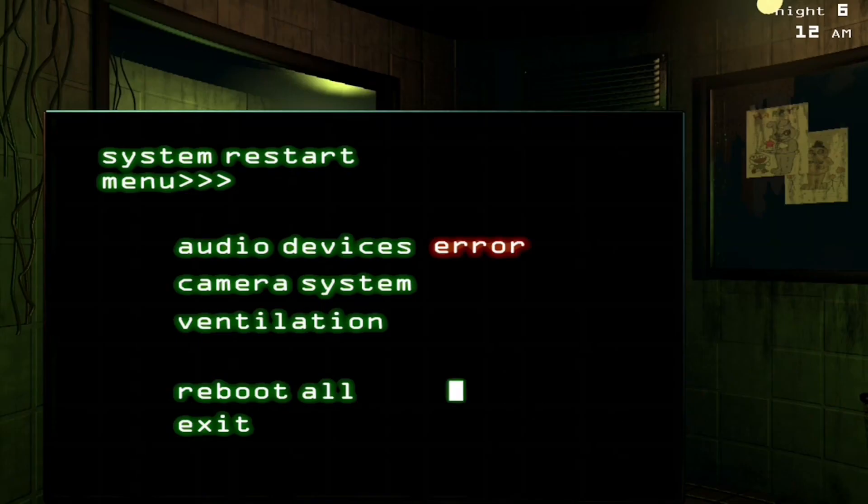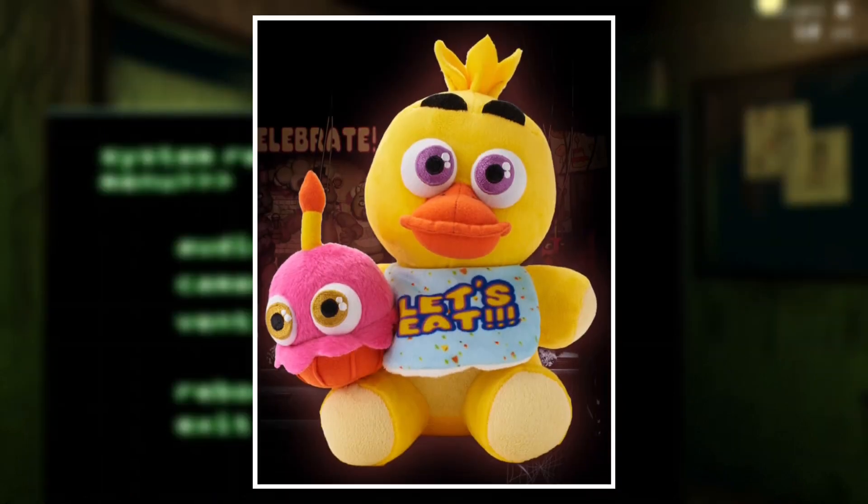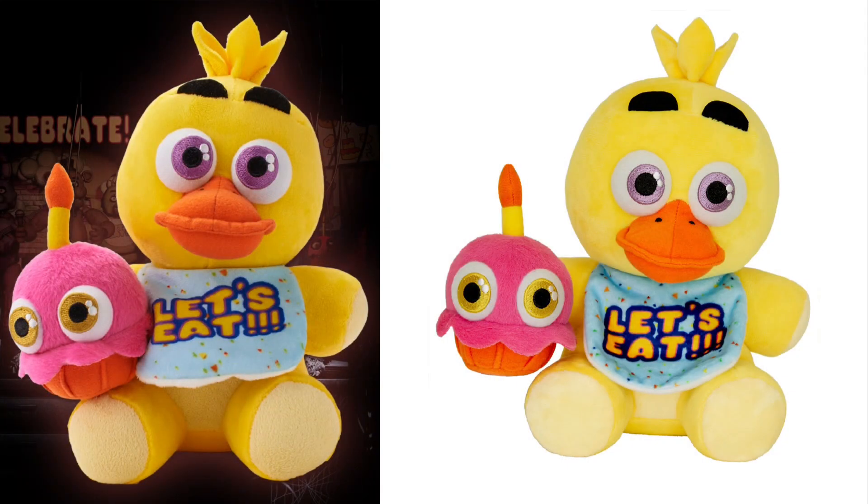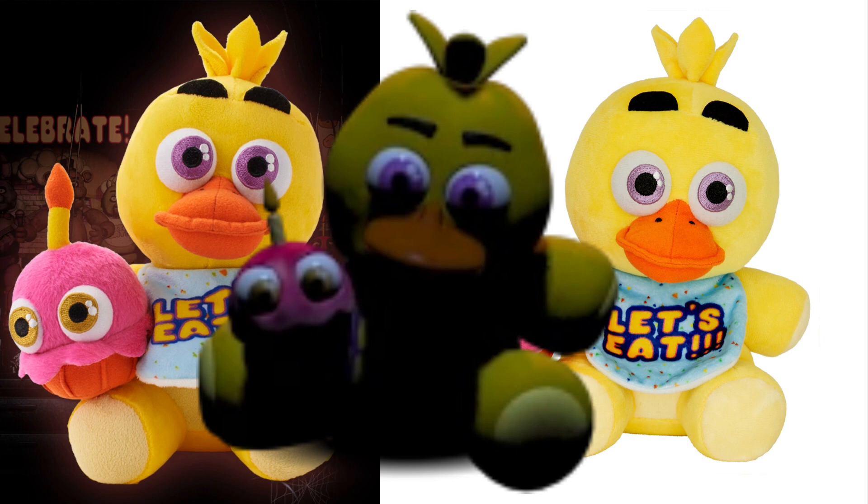Up at number two is something I'm sure you all knew was going to show up — the fan favorite Sanshee Chica plushie. Whether you have the original or restocked Sanshee Chica plush doesn't matter, because of all the restocked Sanshee plushies, Chica looks most faithful to the original, and this plushie looks really faithful to the in-game model. Basically, if you just take the bib and remove the blue from the Sanshee plushie's bib, you've practically got what the game has.